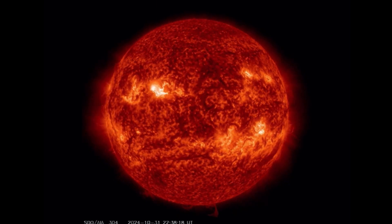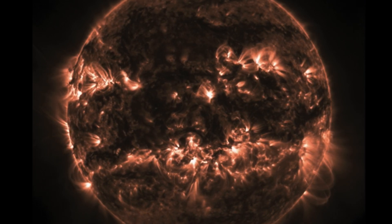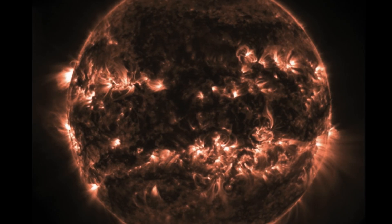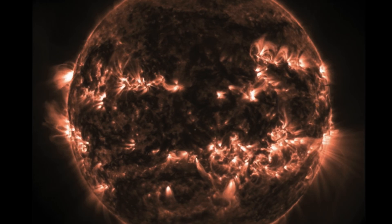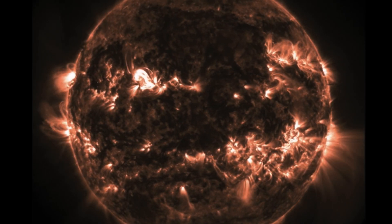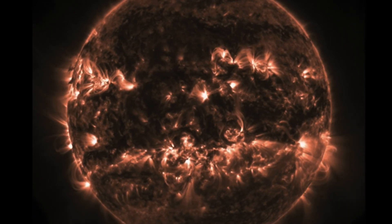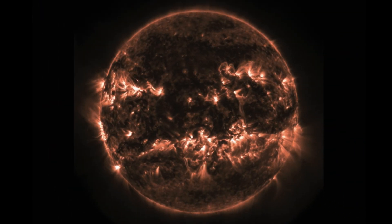Look at these amazing images here. Our spooky sun, October 31st into November 1st, 2024. 11 earth-facing sunspots. X-Class solar flare, M-Class solar flare — both earth-facing. We are under intense solar radiation and coronal mass ejections are on their way.